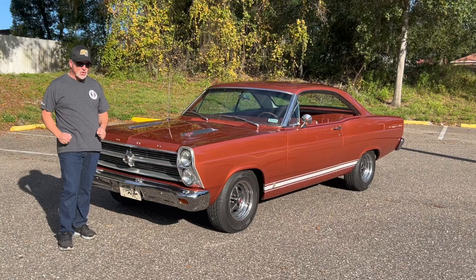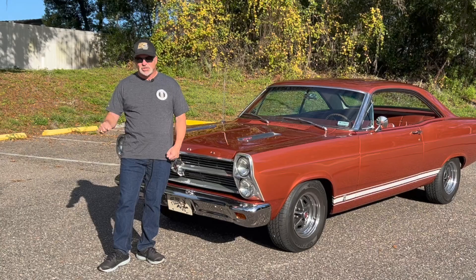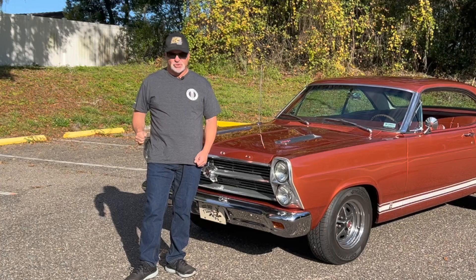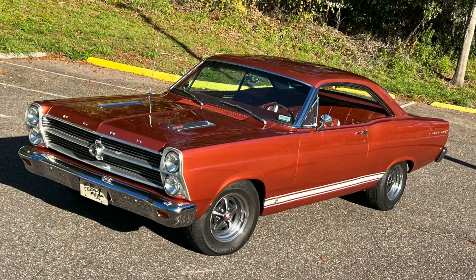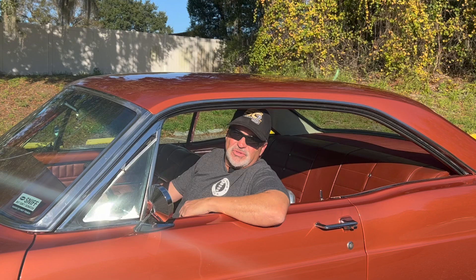Hey everybody, it's Muscle Car Campy. One more time going back into the Ford world today — 1966 GTA Fairlane, 390 cubic inches of FE power, 335 horsepower. And best of all, it's got the select shift transmission shifter: put it in D for drive, put it in one or two, and treat it like a manual. At least that's what the ad said. We're going to take a good look at this car today. I think it's one of the best looking cars of the 60s. Stay tuned.